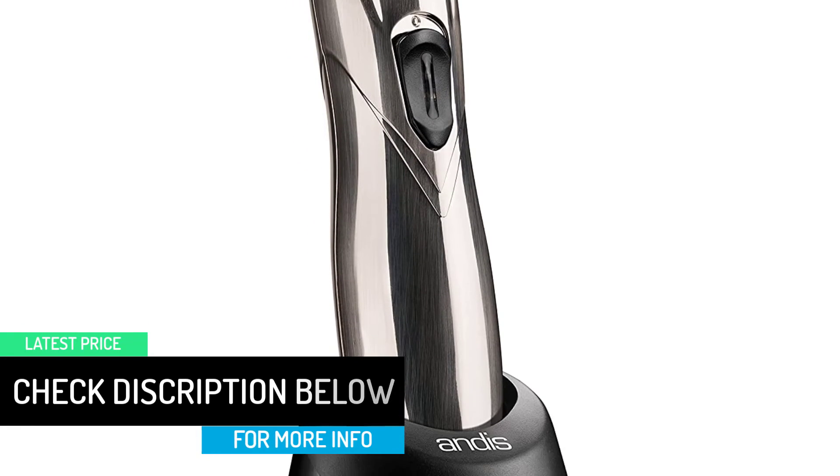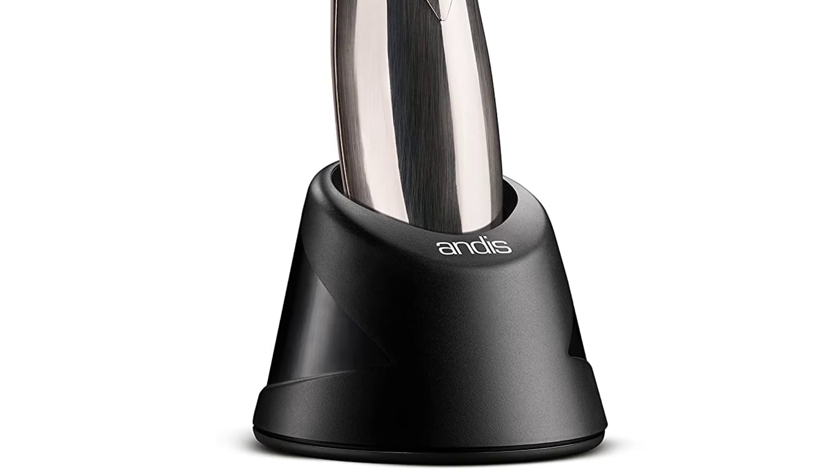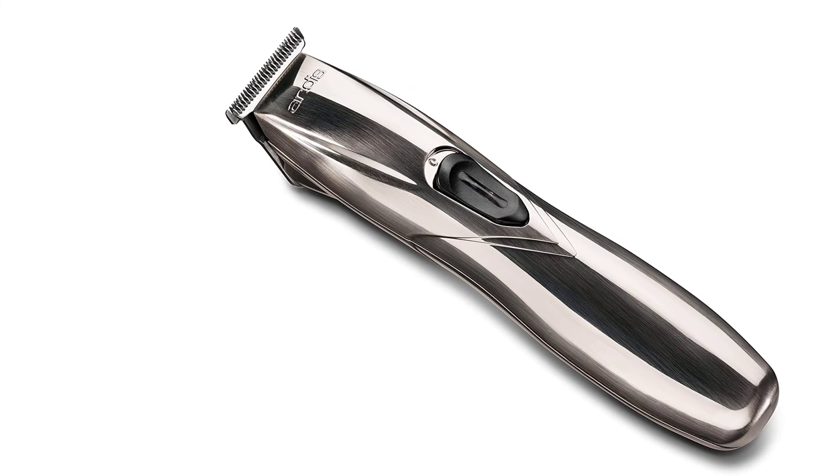Miguez agrees, saying that while he wouldn't use it as his main beard trimmer, it's the first thing he picks up to keep the area around his clients' ears and the backs of their necks clean.